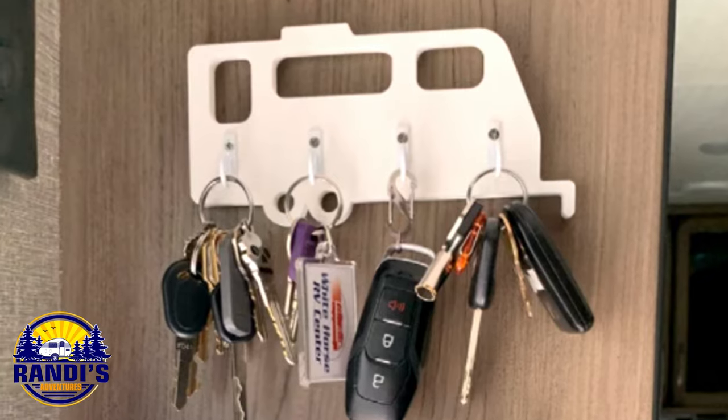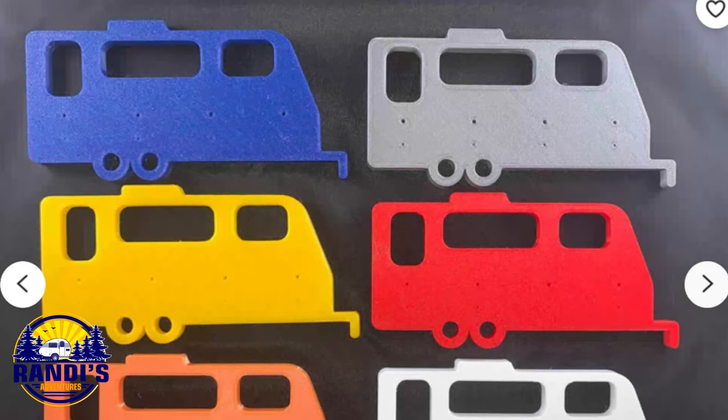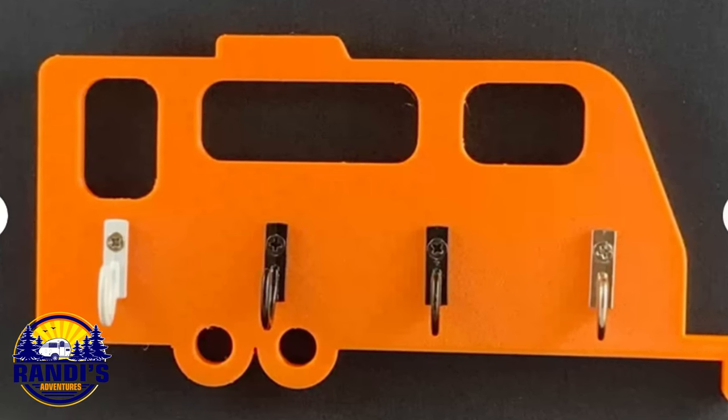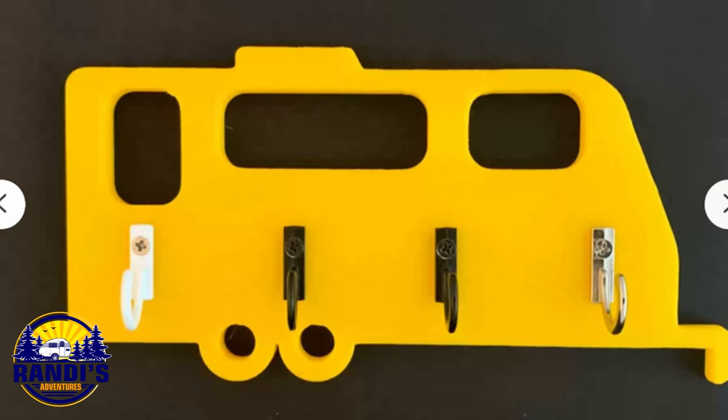Look at these really cool 3D printed RV themed key racks. Isn't this a clever glamping decor idea that will also help you from losing your keys? People are going to make a comment when they see this hanging in your RV. You're going to be a cool RVer that has a pizazz for RV decor.